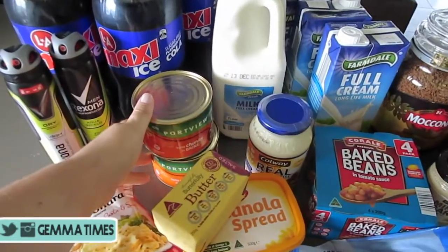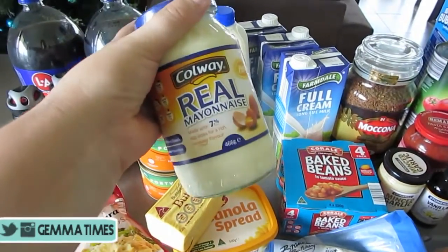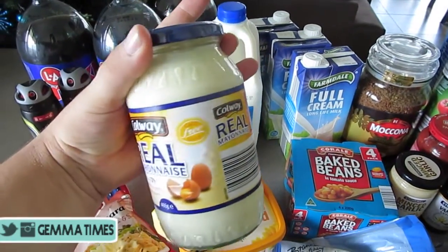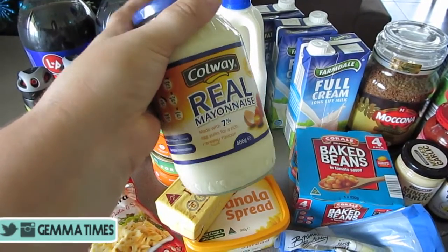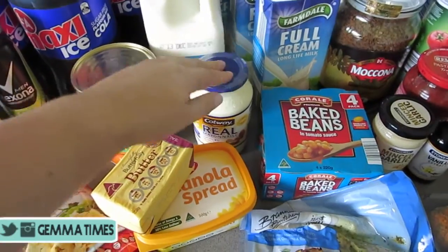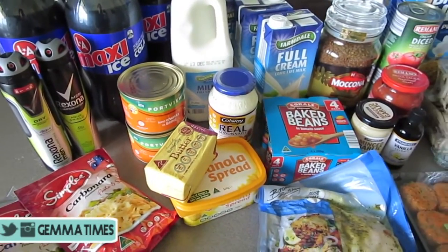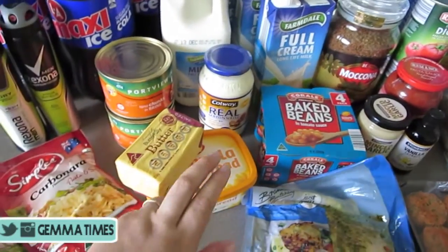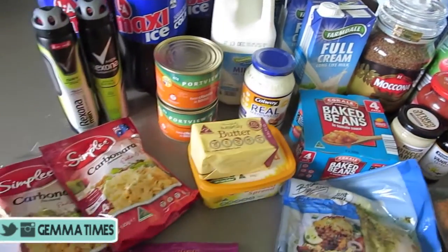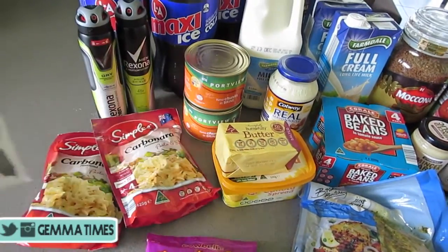I've got some tuna and then mayonnaise — I normally get the Hellman's mayonnaise from Woolworths, but this is actually an Aldi mayonnaise. It's a whole egg mayonnaise and I haven't tried it, so I'm hoping it's nice. It's quite cheap and normally the stuff from Aldi is pretty good. I've got normal butter and then cooking butter.